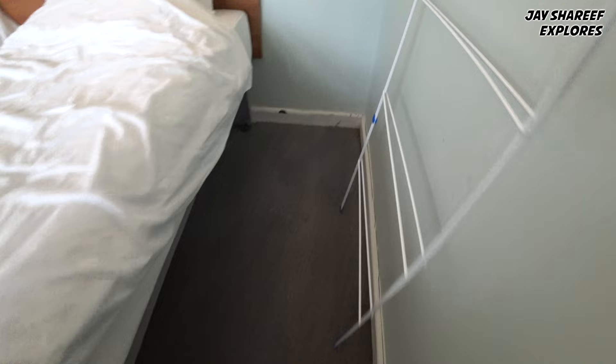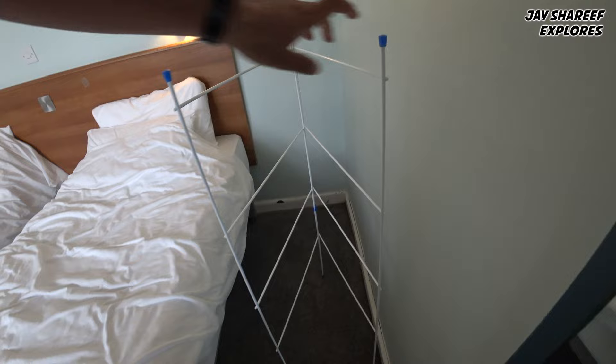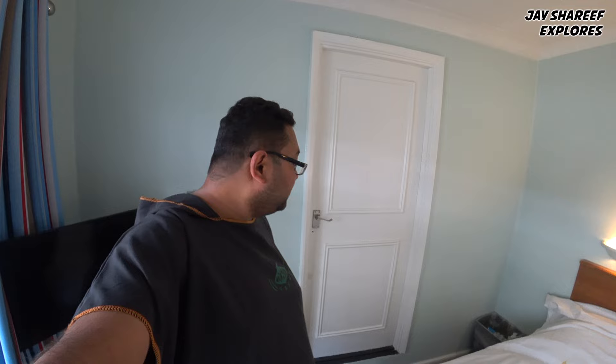Look at how dirty this corner is. The carpet here is absolutely disgusting — it hasn't been cleaned in a while. They provide this thing if you want to dry out some clothes. You might be wondering, can you hear the neighbours? Yes, you can hear the neighbours. I heard their crying children constantly throughout my stay. You can literally hear conversations word for word, and you can hear their TV — you can tell what channel they're watching.